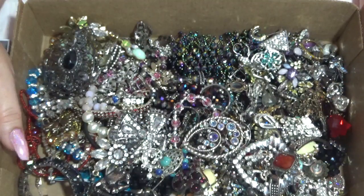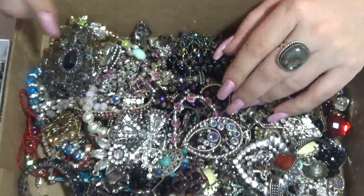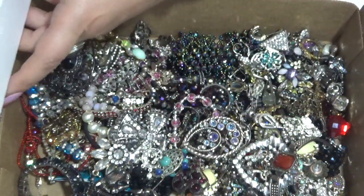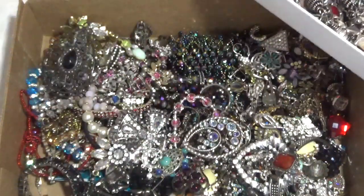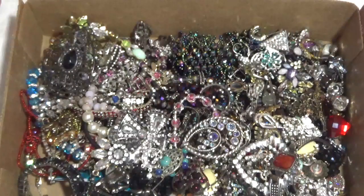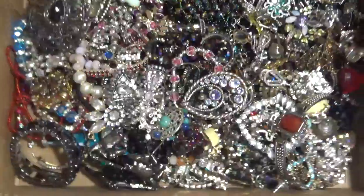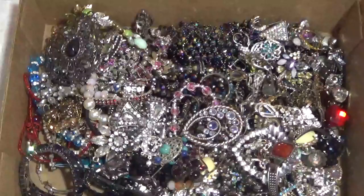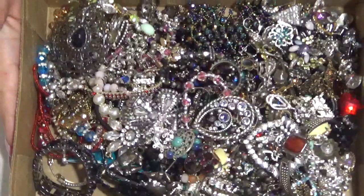Hi everybody, Lucia here. Thank you so much for coming and spending time here with me today. I have a jewelry box — I went to a jewelry shop where they sell and buy antique and vintage jewelry. I bought some silver from them, which I'll show in a different video. They also gave me this box full of sparkles for $25, so let's open this one tonight because I'm very curious to see what's inside.